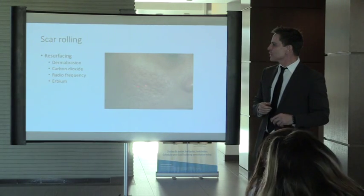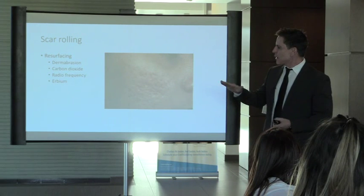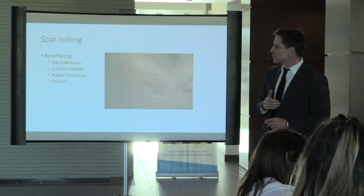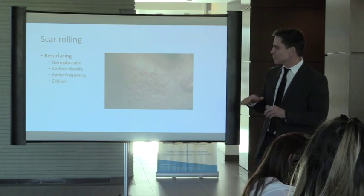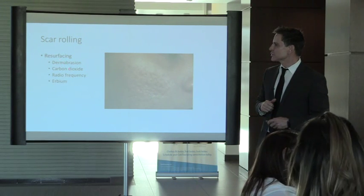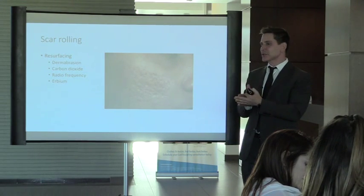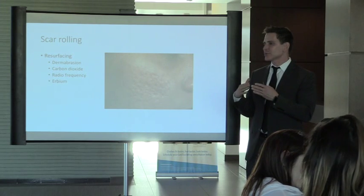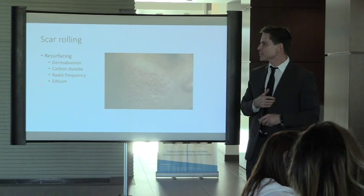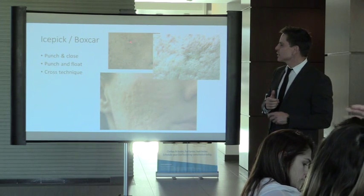Once we've done a little filler to lift the scars, we can then level out the surrounding skin. The skin next to the scar is higher than the depressed part, so if we bring it down to an even level it reduces shadows. We can do this with dermabrasion or CO2. We also have a radiofrequency device called the Sublative — it only traumatizes 5% of the surface but damages 30% of the tissue below, helping to shrink and tighten the skin. We also have erbium lasers, which are less aggressive than CO2.